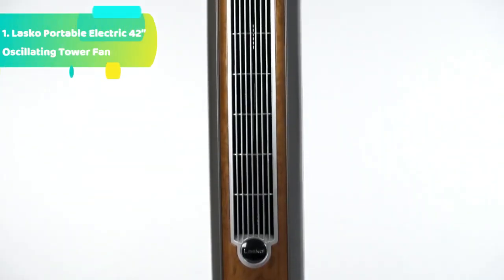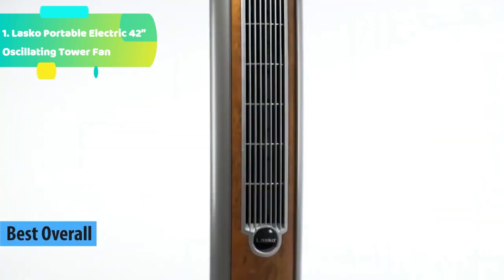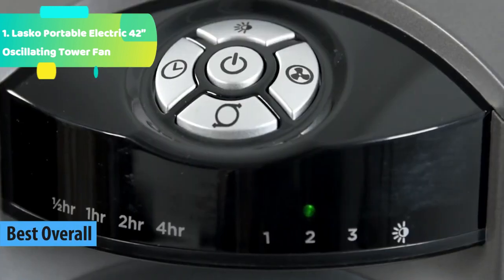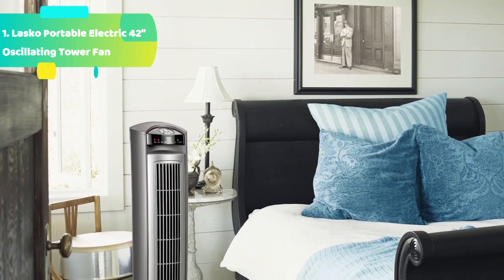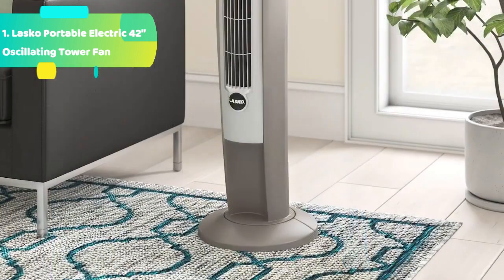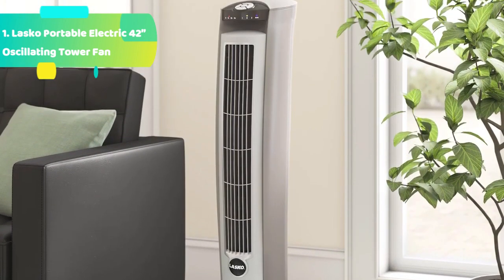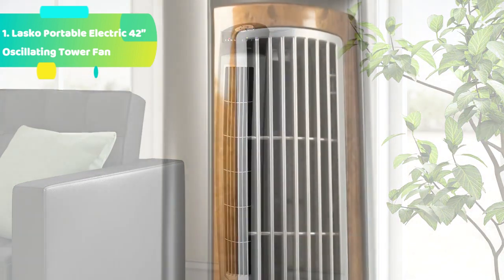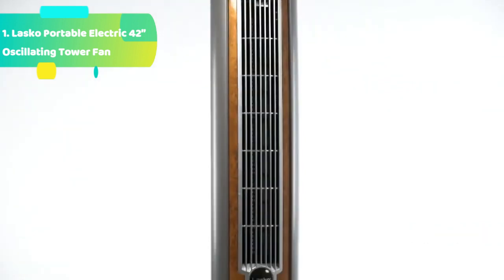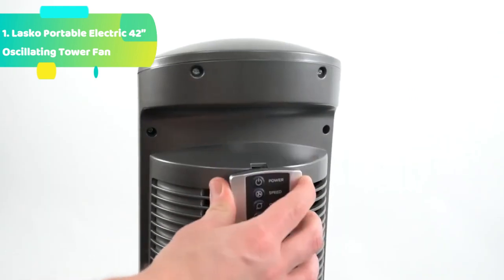At number 5 we have the Honeywell Quiet Set Whole Room Tower Fan. 8-speed powerful, quiet whole room cooling with oscillation and a sturdy base. Easy setup and no-tools assembly, remote control included. Dimming feature with 5 lighting selections: 100%, 75%, 50%, 25%, and off. 1, 2, 4, and 8-hour auto shut-off timer. Touch button electronic controls, 1-year limited warranty. 8 speed settings to adjust to your personal sound and cooling power preferences.